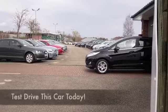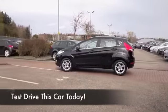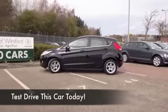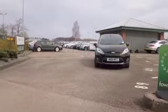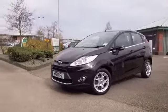This Fiesta only has about 20 and a half thousand miles on the clock, so certainly nothing for its year. The perky 1.2 petrol engine at the front will put a smile on your face when you're driving this car.